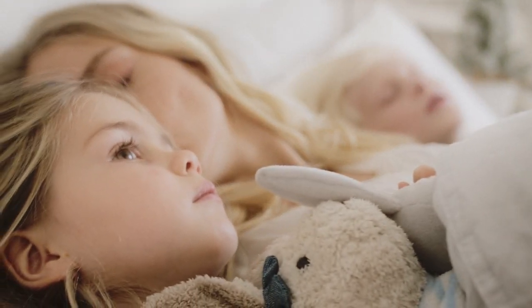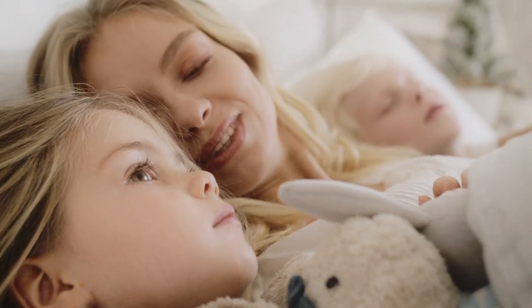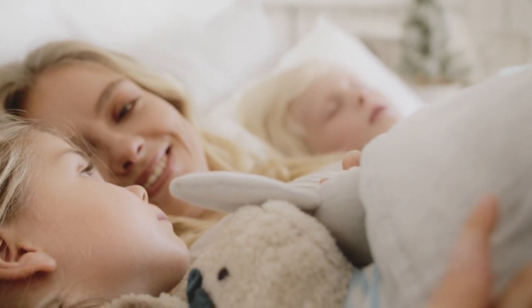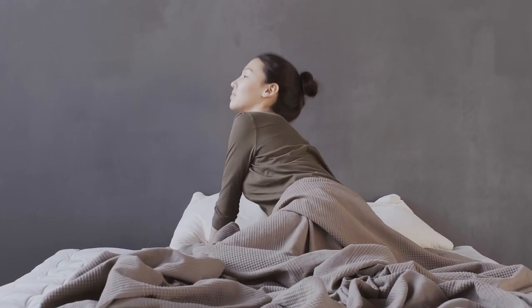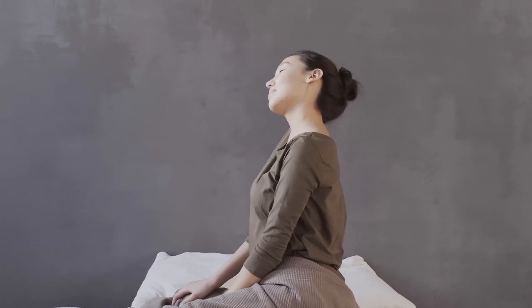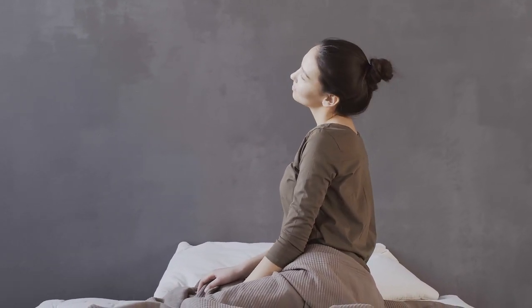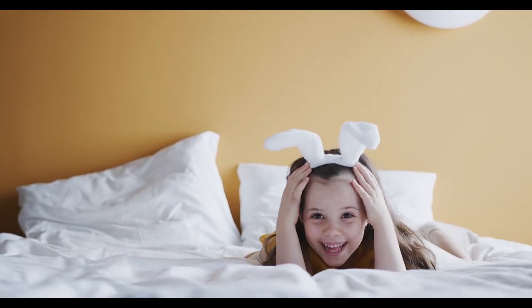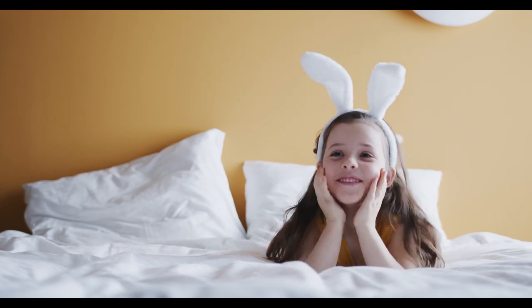The sleep product experts in our Seattle Test Lab have tested more than 1,900 mattresses over the course of nearly a decade. In order to come up with our top picks for best mattresses in a box, we performed tests on each mattress across six performance categories and combined our findings with feedback from sleepers like you. Let's start with the top five best mattress in a box.